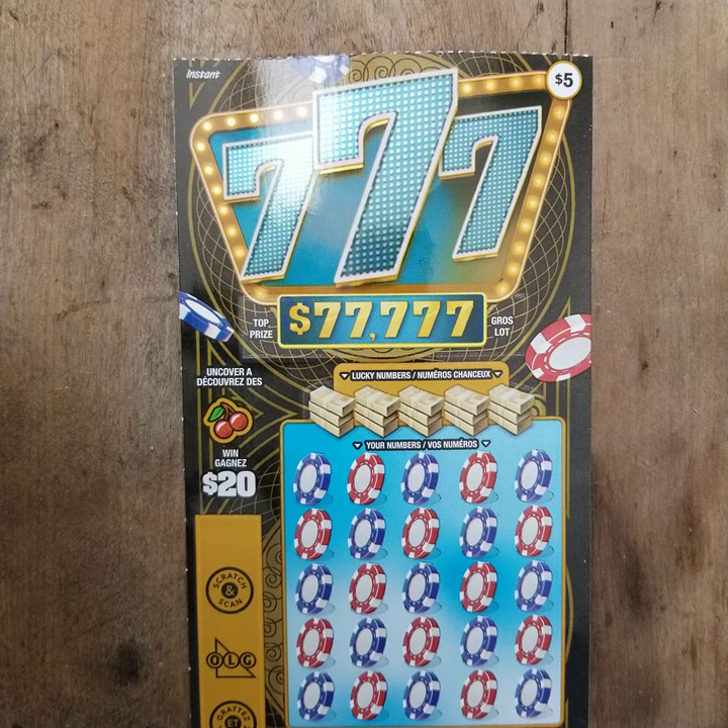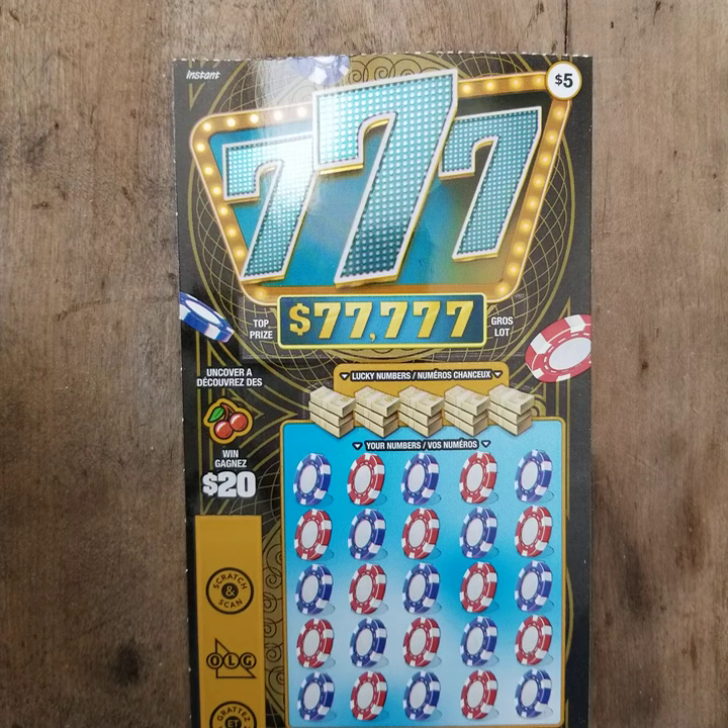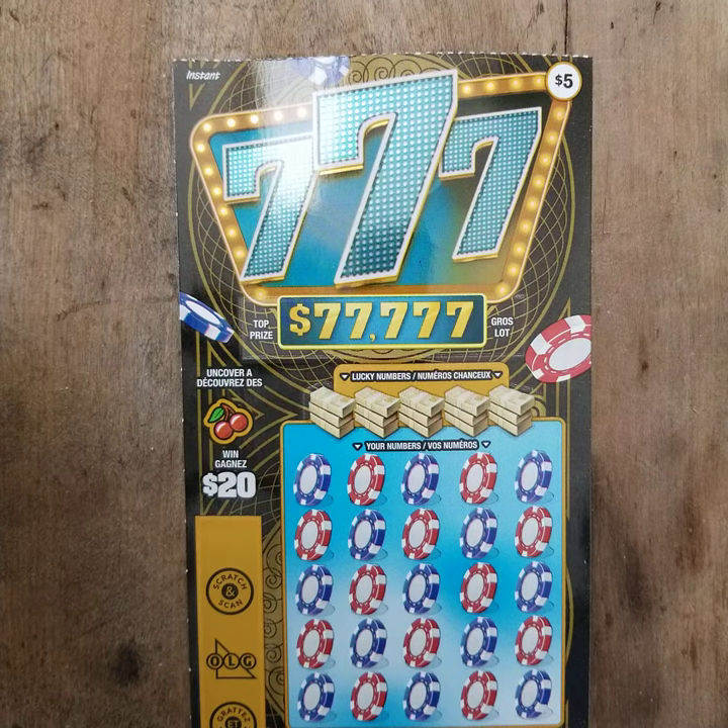Good morning, welcome to Let's Start Scratching. Today we have a 777 ticket. This is my first time scratching one of these. Let's see how it makes out.